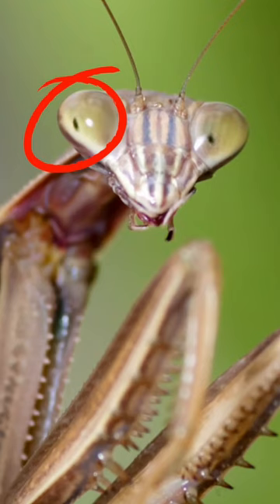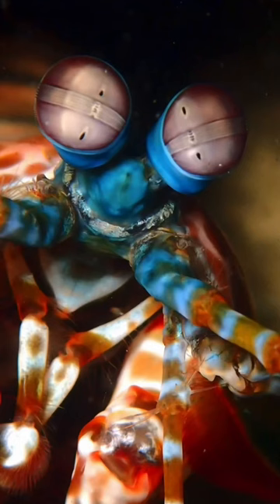Have you ever noticed how bugs are always kind of watching you? It's like, what do they know that I don't? This is something called a pseudopupil, and it's related to the fact that insects and other things like mantis shrimp have compound eyes.